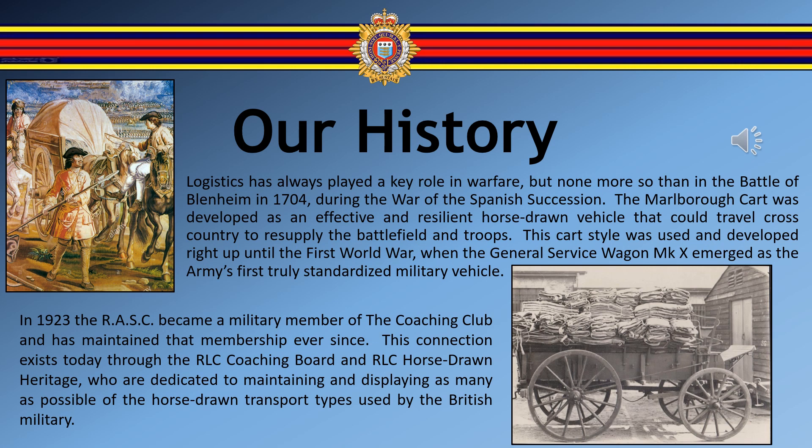Logistics has always played a key role in warfare, but none more so than in the Battle of Blenheim in 1704, during the War of the Spanish Succession. The Marlborough cart was developed as an effective and resilient horse-drawn vehicle that could travel cross-country to resupply the battlefield and troops. This cart was used and developed right up until the First World War, when the General Service Wagon emerged as the Army's first truly standardised military vehicle.